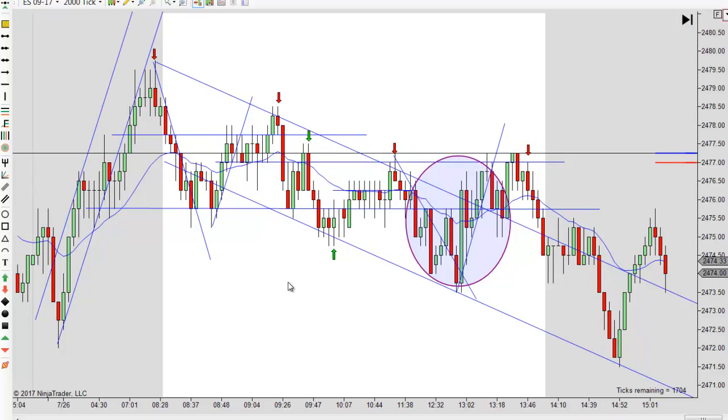Let's talk about the trades. Notice on the way up here, you got your first leg — measure it here first — and then there's your second leg. You can see that's basically a perfect measured move. I'd also measure that last little push up there, and in case we went higher, that would be your second target. But we didn't get there. So we got two legs up, and then we reversed.